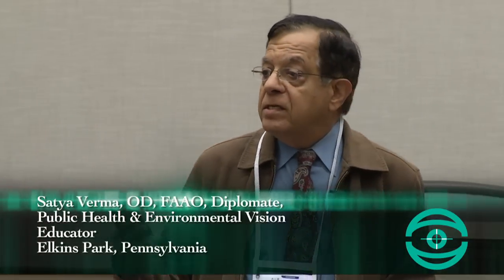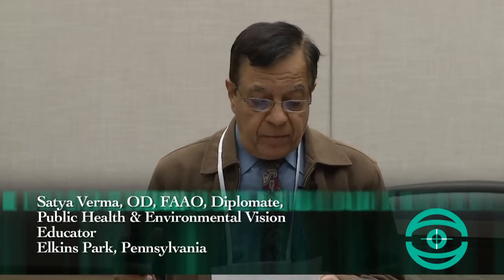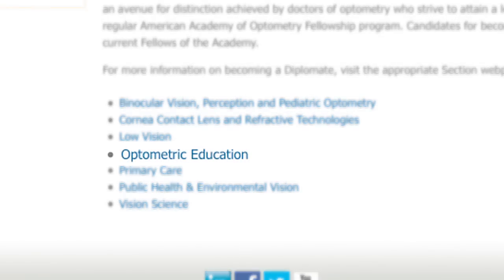Basically what we feel is the optometry profession needs expertise, understanding, and education in public health and environmental vision, in the application of health policies and health administration, and to encourage, facilitate, and recognize leaders in these areas. For those reasons, we have developed this diplomate program so that we can advocate for good, sound public health policies that keep us visually and otherwise healthy throughout our lives.